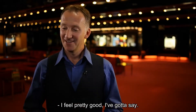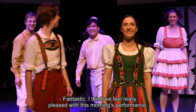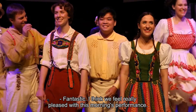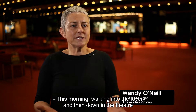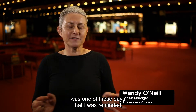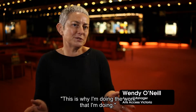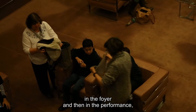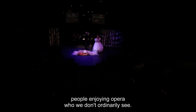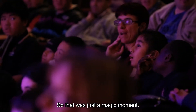I feel pretty good — it went really well, fantastic. I think we feel really pleased with this morning's performance; the audience loved it. Walking into the foyer and then down into the theatre was one of those days I was reminded this is why I'm doing the work that I'm doing. It was fantastic to see the diversity of people in the foyer and in the performance — people enjoying opera who we don't ordinarily see. That was just a magic moment.